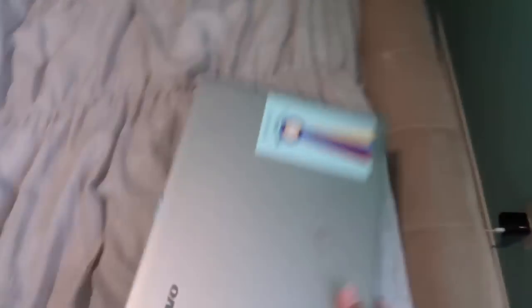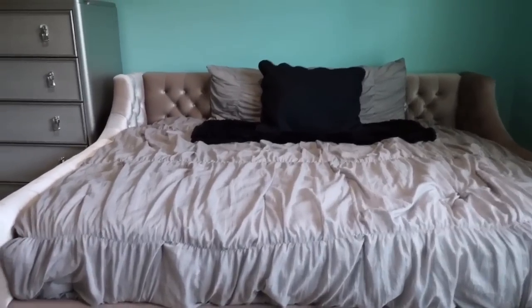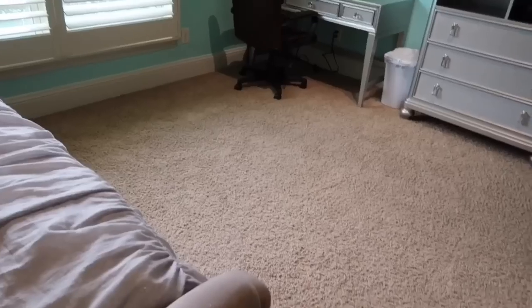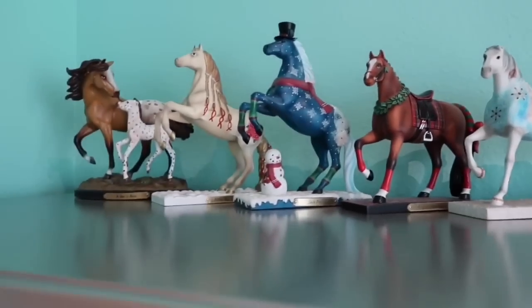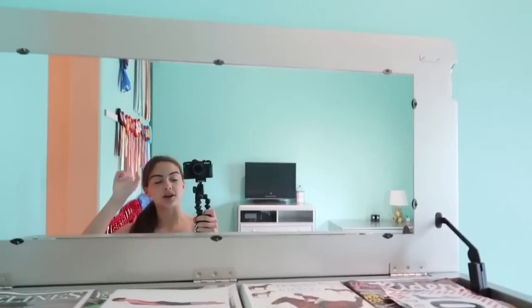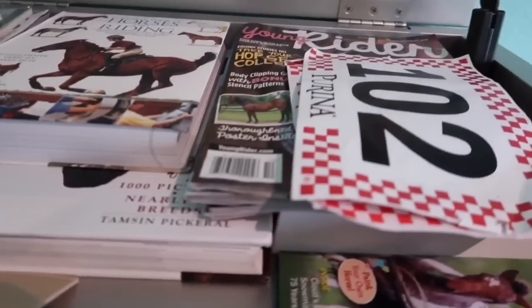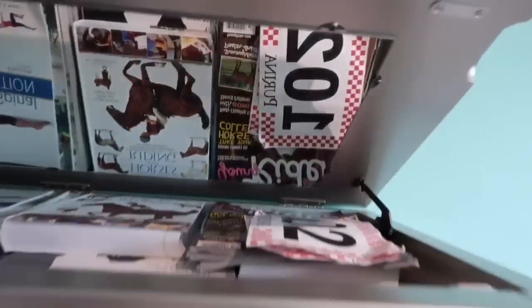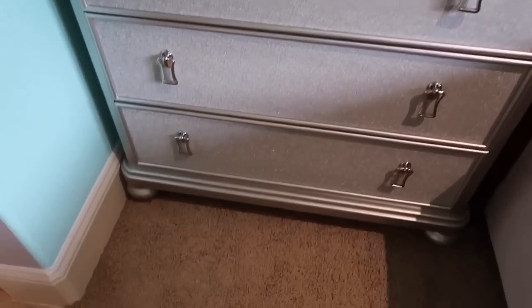What's this? Digital Dapple stickers — link in description, plug plug plug. Then we have my bed. It's a day bed and I'm in love with it — it gives me so much more space. Then up here we have these horses I used to collect. They're called the Trail of Painted Ponies. So if you open this up, we have my horse magazines and books.